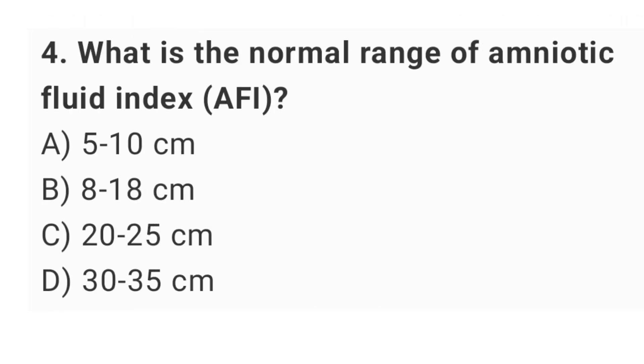Question No. 4: What is the normal range of amniotic fluid index (AFI)? The right answer is option B: 8 up to 18 cm.